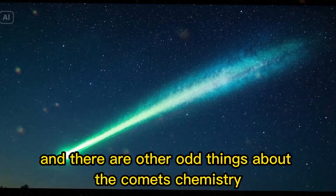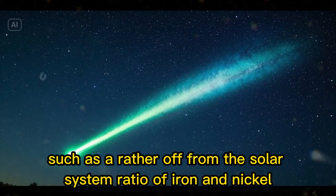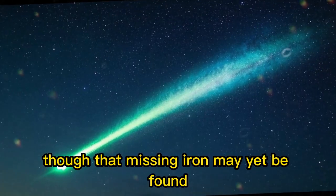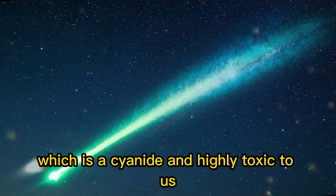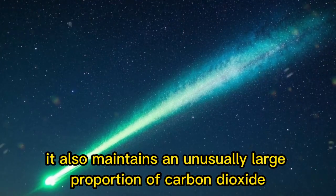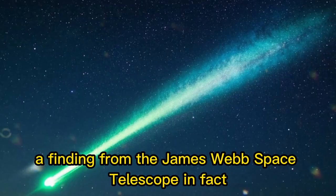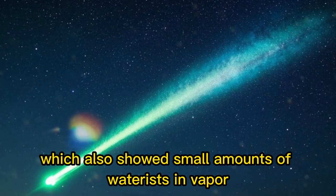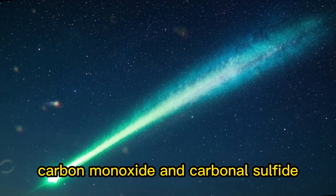There are other odd things about the comet's chemistry, such as a rather off-from-the-solar-system ratio of iron and nickel, though that missing iron may yet be found. The comet is also emitting cyanogen, which is a cyanide and highly toxic to us, but very common in comets. It also maintains an unusually large proportion of carbon dioxide — a finding from the James Webb Space Telescope — which also showed small amounts of water vapor, carbon monoxide, and carbonyl sulfide.